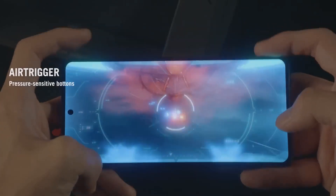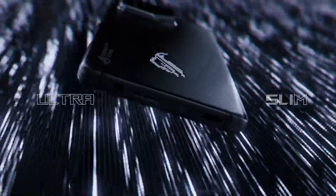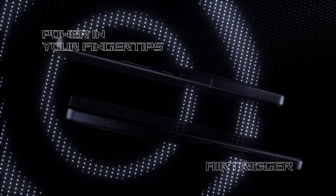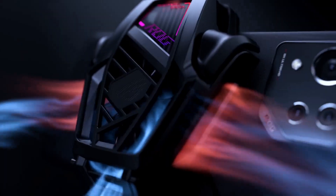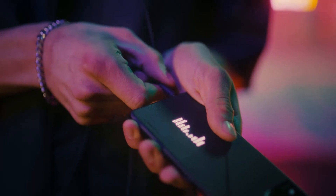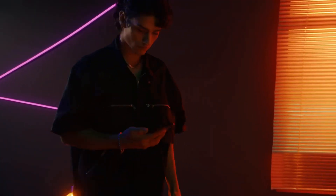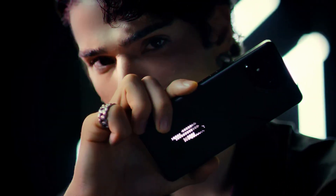The ROG Phone 8 starts from $1,099 in the US for the base configuration of 12GB RAM and 256GB storage. In Europe, pricing starts at €1,099 for the ROG Phone 8 and €1,199 for the Pro with 16GB RAM and 512GB storage, while the Pro Edition with 24GB RAM and 1TB storage costs €1,499. In India, the 16GB RAM and 512GB storage variant is priced at ₹94,999, approximately $1,142, whereas the ROG Phone 8 Pro Edition offering 24GB RAM and 1TB storage costs ₹1,19,999.